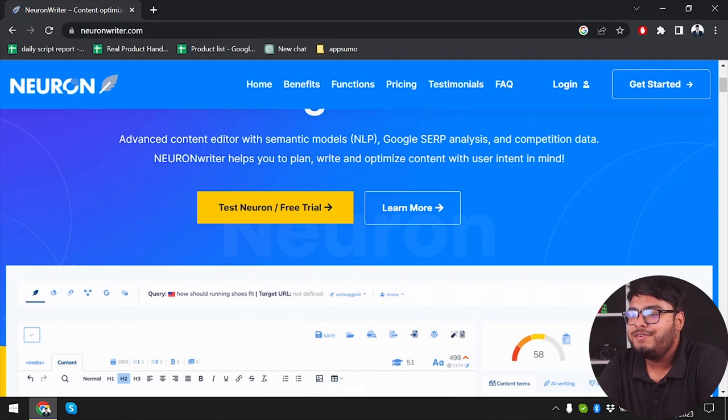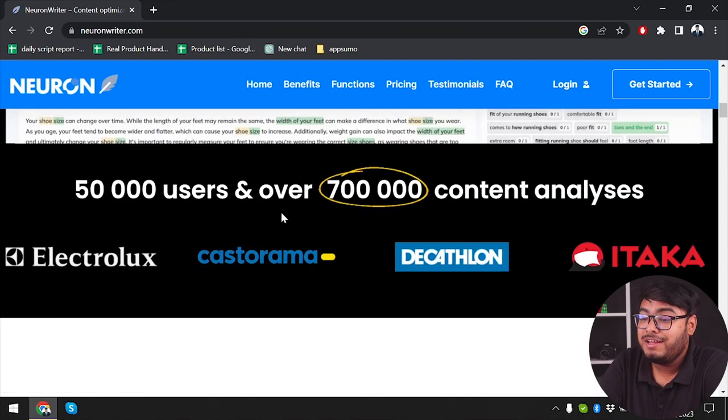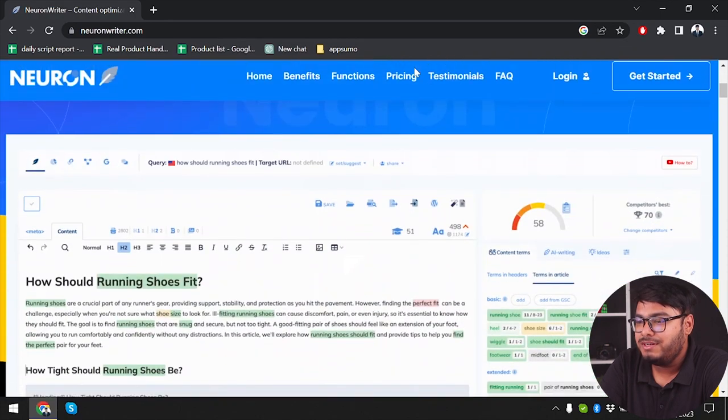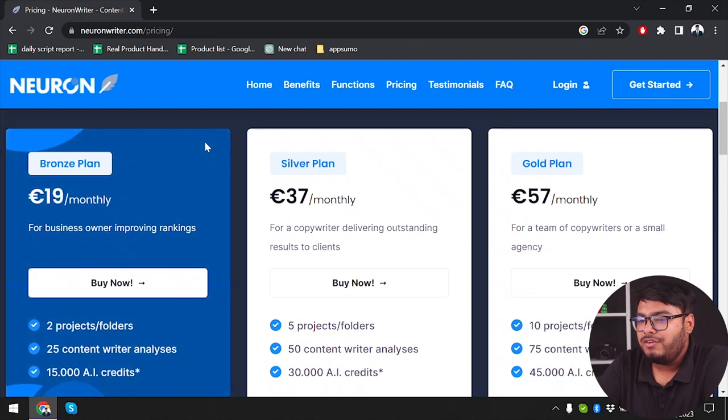Alright guys, so here is Neuron Writer and as you can see, it is offering us so much more. You can use the AI tool to get your entire article ready. So first of all, we're gonna check out the pricing. We're gonna load the pricing page. Here is the pricing page. We have the Bronze plan which would cost us 19 euro per month, giving us 2 projects or folders, 25 content writer analyses, and 15,000 AI credits.